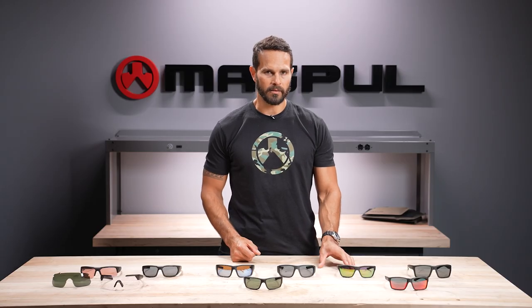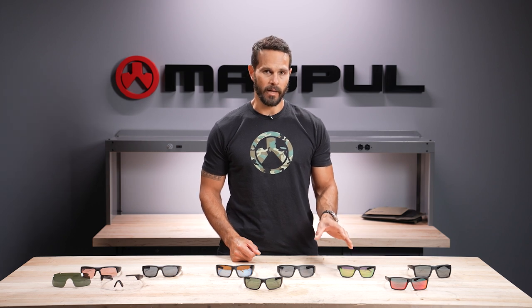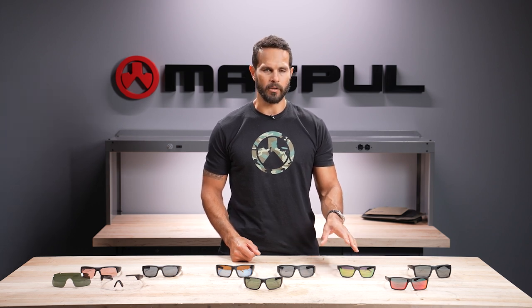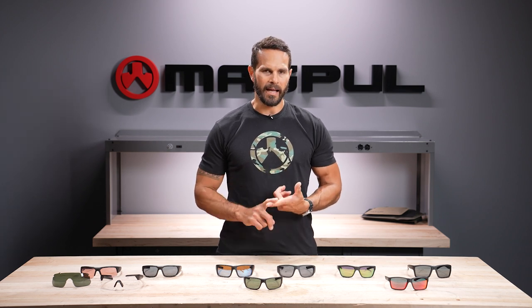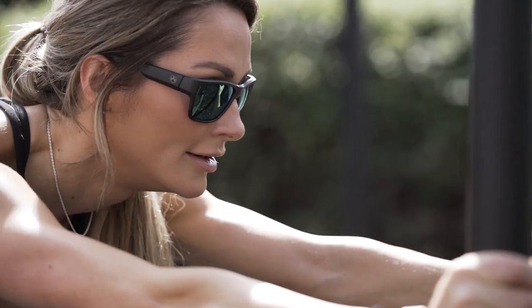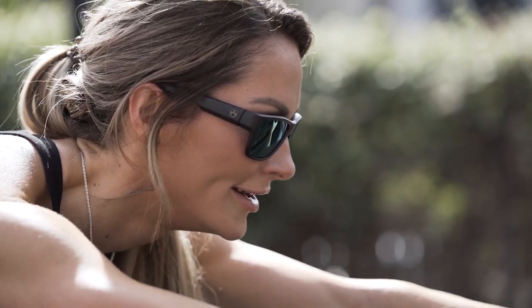Our high contrast lens has a somewhat violet base with a green mirror. It provides enhanced depth perception, enhanced contrast, and works extremely well in variable light conditions — going from a cloudy or overcast environment to a bright sunny day. The green mirror also does very well on the water, allowing you to knock down a lot of glare in either blue or brackish water.